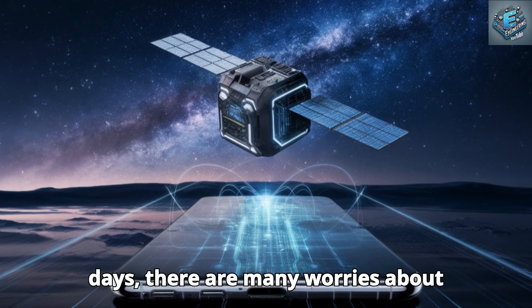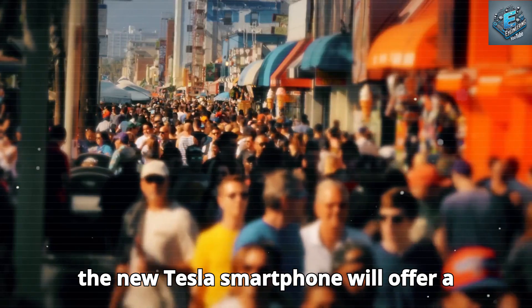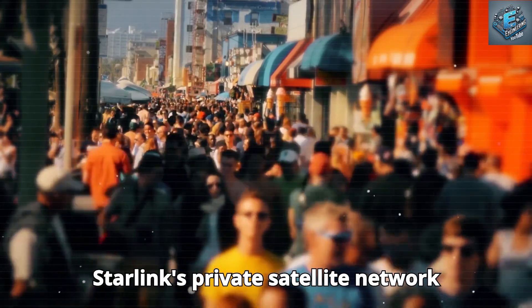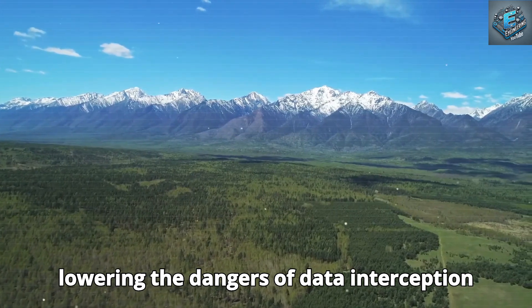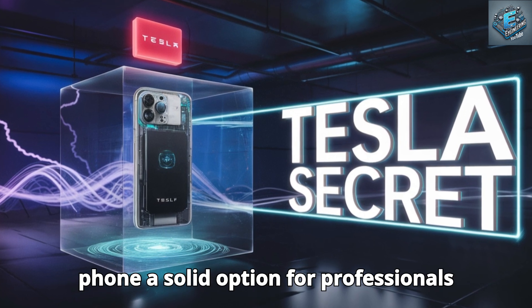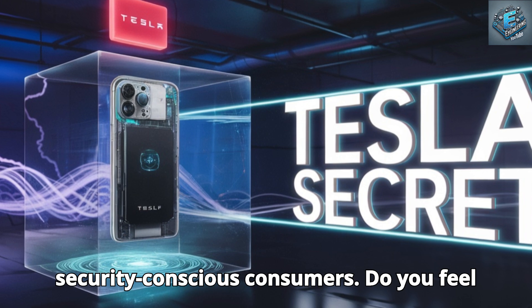These days there are many worries about communication security and privacy, but the new Tesla smartphone will offer a secure solution. Starlink's private satellite network allows encrypted communications, greatly lowering the dangers of data interception or hacking. This feature makes the Tesla phone a solid option for professionals managing sensitive data and security-conscious consumers.